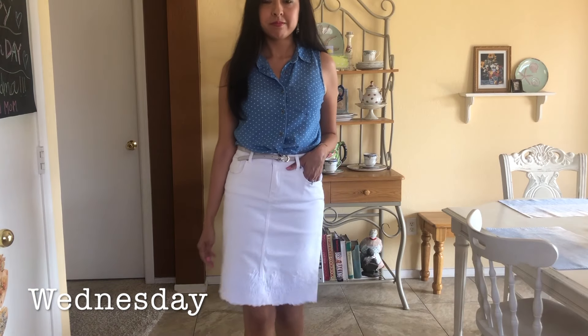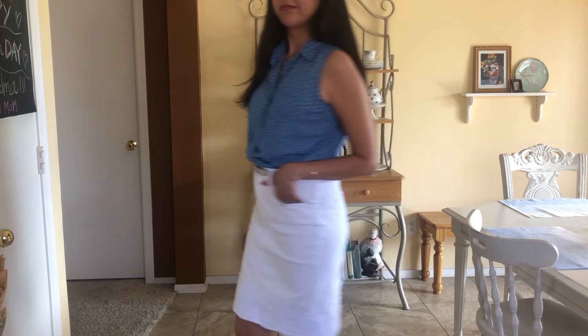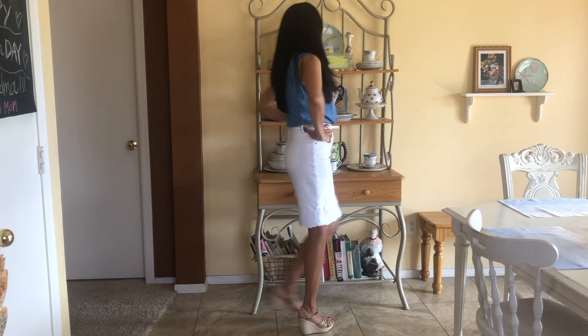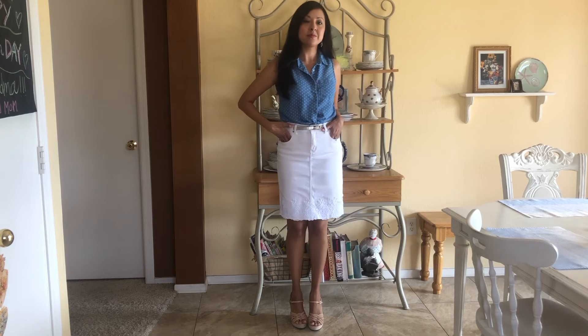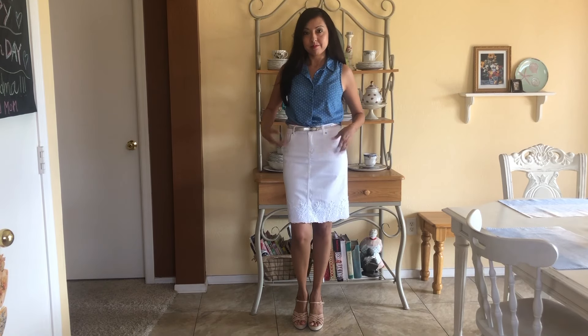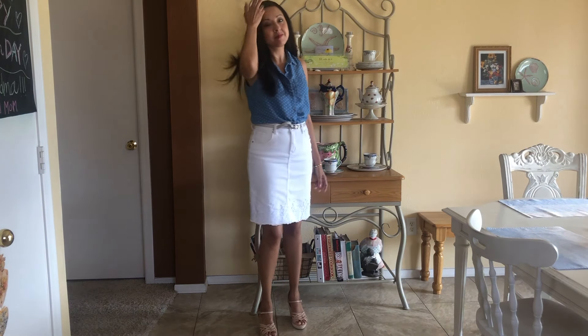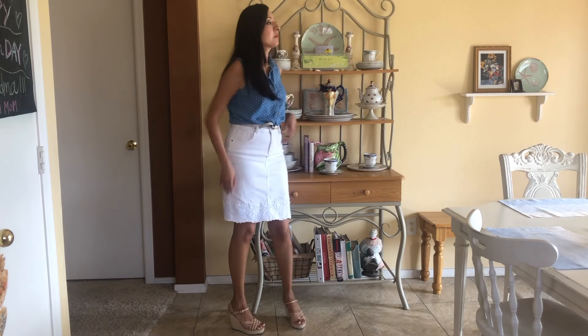Today's outfit is one of my favorites. I'm wearing a white jean skirt from Dress Barn — I love the scallop lace hem. I'm also wearing a blue and white polka dot tie knot shirt with it tucked in the front, a beige belt — the same belt I've been wearing — and some neutral wedges.